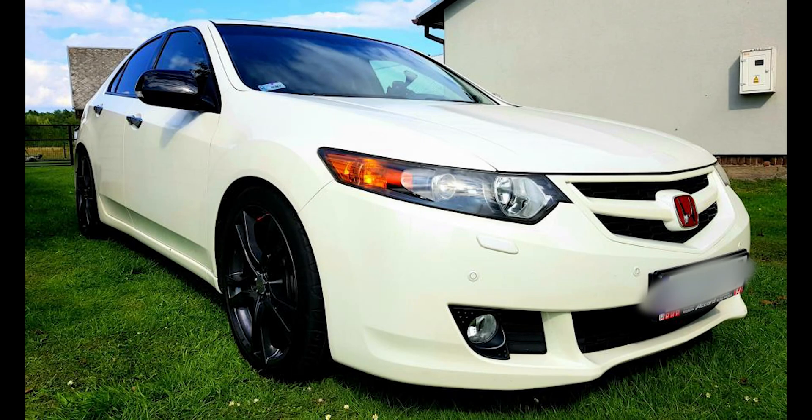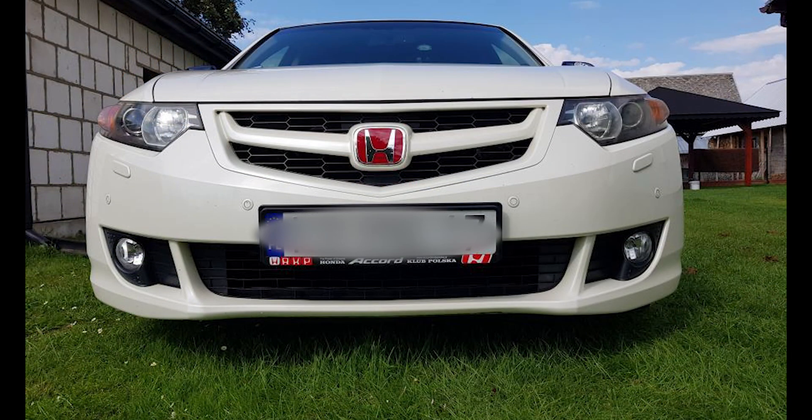Hi there! Today I will show you the ultimate engine flush that I did on my Honda Accord K24Z3. I did this procedure beginning of December with 215,000 km on the clock.